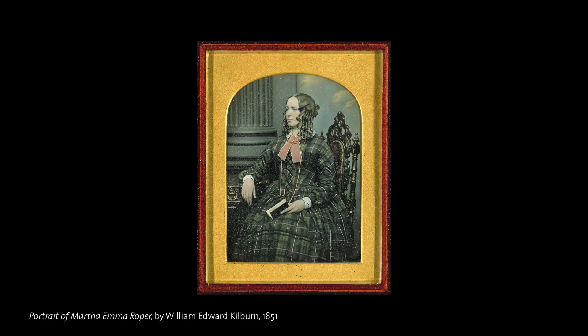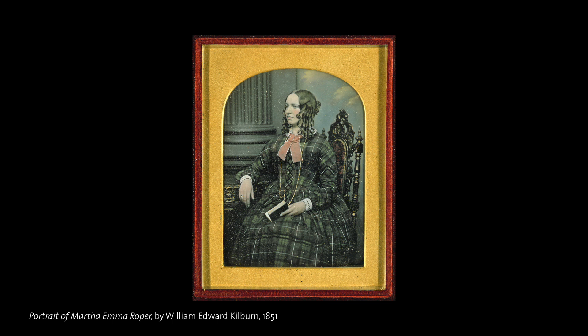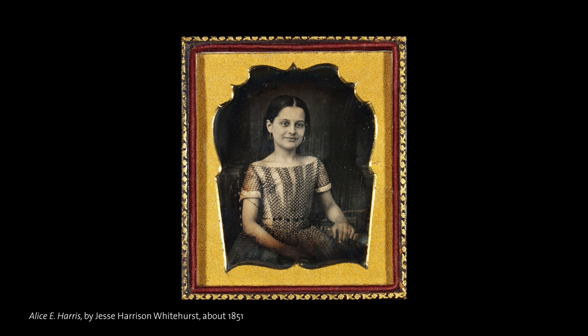The process produced sharp and detailed positive images on metal plates. These were one-off photographs, which were faster to make and more affordable than a painted portrait.